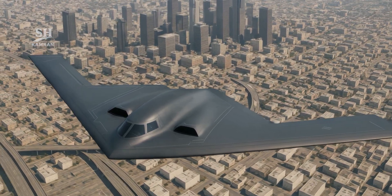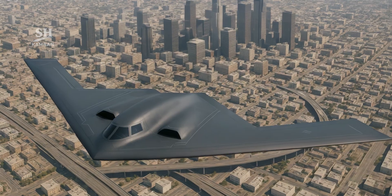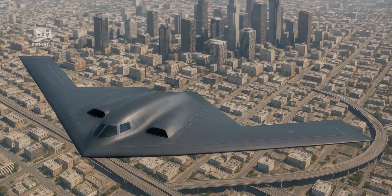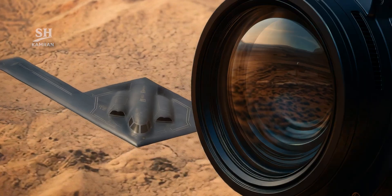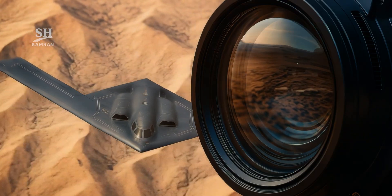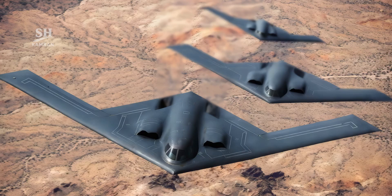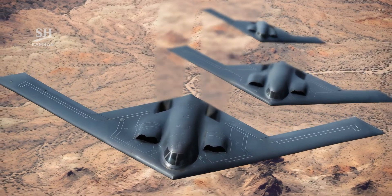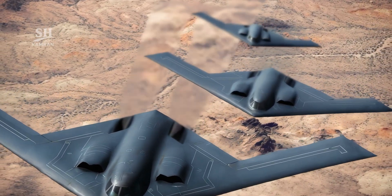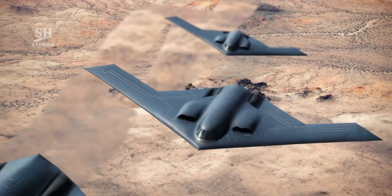In recent weeks, reports have emerged from within the US aerospace industry that have drawn the attention of many military analysts around the world. While everyone assumed that America's 6th generation bomber project was progressing quietly, satellite images and unofficial reports tell a different story. What has become clear is that the United States does not have just one test prototype, but is simultaneously building multiple units of this advanced aircraft.